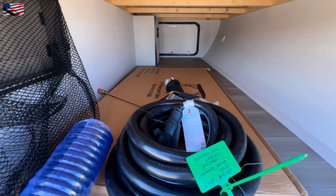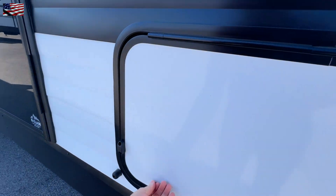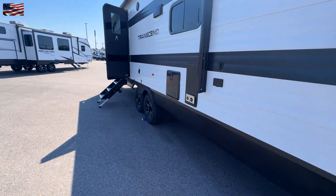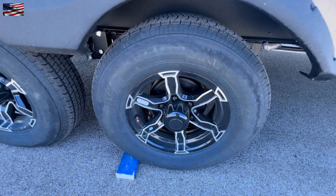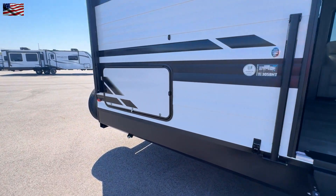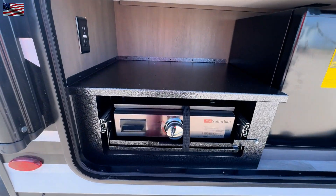Pass-through storage — you have your electric and your water there. We have two doors; this door leads into the bedroom, I'll show you that in a moment. Tandem axle, good-looking wheel and tire setup. I do want to show you the outdoor kitchen — we have a single burner cooktop.